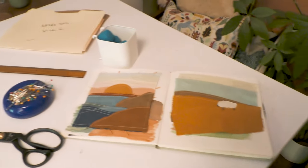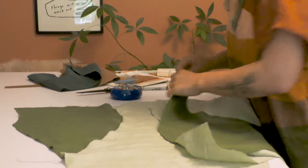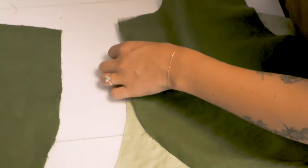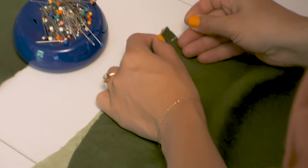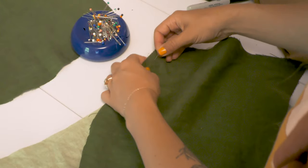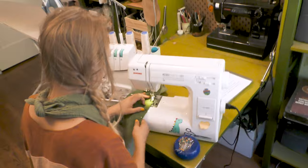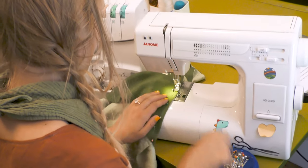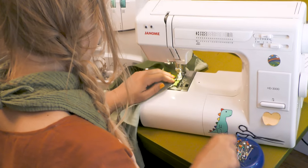I first learned how to sew when I was about five years old so that I could make matching outfits with my American Girl doll. I continued sewing all through childhood and through high school where I made all my own clothes. In college, I studied fashion journalism and graphic design, and at that time I got very interested in sustainable fashion and the slow fashion movement as I learned more about the fashion industry's impact on the planet, and I realized I wanted to do something to help that.